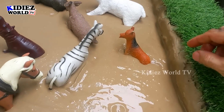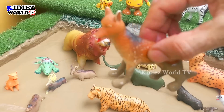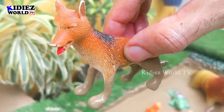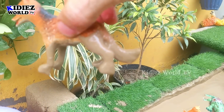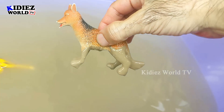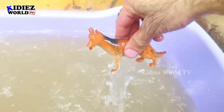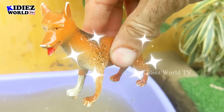Next we have another carnivore animal, which is the fox. This fox is very, very dirty right now in the mud ground. The fox is a little carnivore animal and a very clever one. Let's wash him. Here we go, fox!